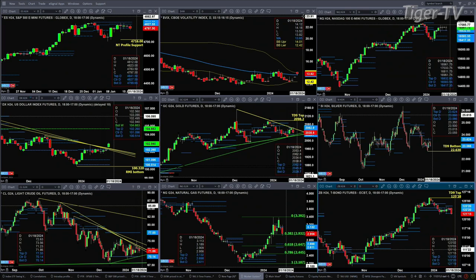For gold, 2028.70 is support and 2062.90 is resistance. We've got a nice TD9 count bottom inside silver, but price is pulling back to test support at the bottom of its profile at 23.06. You close below that, price should target 22.63.